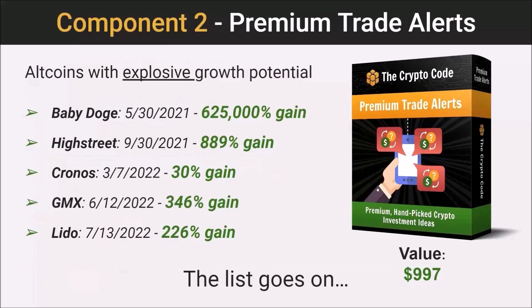You can get up and making money on day one. So next up, we've got our premium trade alerts — this is where we're going to alert you to altcoins that we believe have explosive growth potential in the near future.